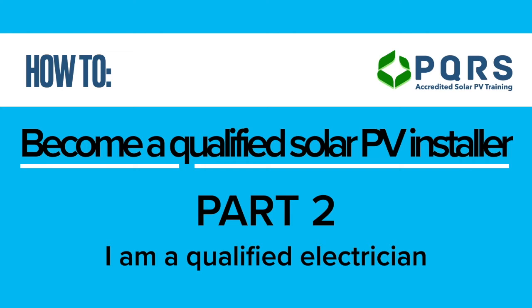Thank you for watching another PQRS video. My name is Karl and today we are going to be looking at how to become a qualified solar PV installer in South Africa. It is recommended that you would have watched part one first. This video is part two and was created in the first week of 2021. Depending on when you are watching, there may be new rules, guidelines or regulations. Please visit pqrs.co.za for an update on regulations and all the steps to follow in order to become a qualified solar PV installer.